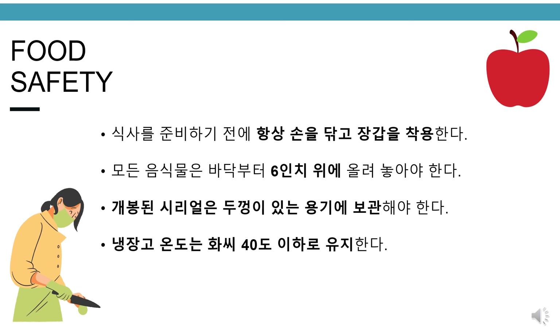Food safety. Always wash hands and wear gloves before serving. Place all food items six inches above the floor. Store open cereals inside a container with a lid. Keep the refrigerator at or under 40 degrees Fahrenheit.